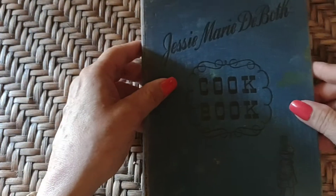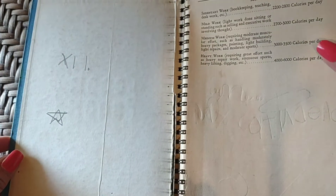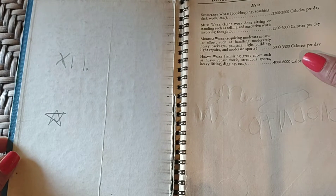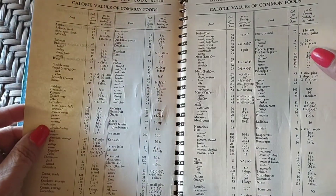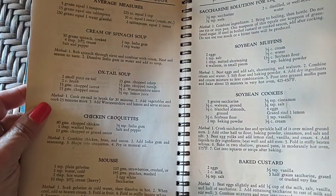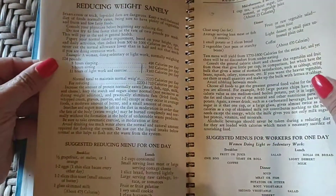Next is Jessie Marie DeBote's cookbook. I think this one my brother-in-law was getting rid of at a yard sale and I just brought it home with me out of curiosity. It's missing several pages in the front, so I'm not sure what year this is. But this says vitamin chart, calorie charts, menus for workers, average measures, for the diabetic — it was reducing weight sanely, which makes sense.